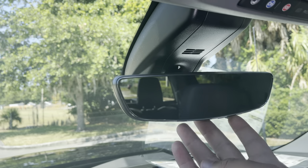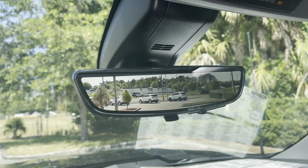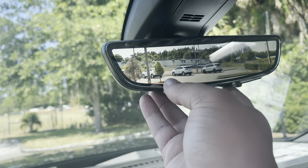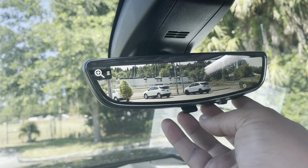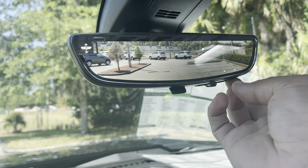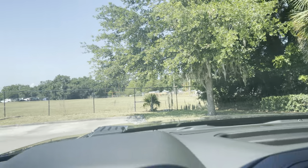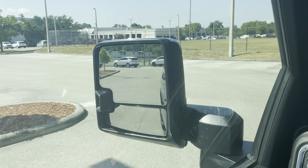Here's another cool feature — this is the rearview mirror. It's adjustable, but if you hit this button underneath and flip it up, it becomes a camera so you're looking behind you via camera. It's adjustable for brightness and you can zoom in or out and tilt it however you want. Basically, you'll never have to adjust the rearview mirror again.